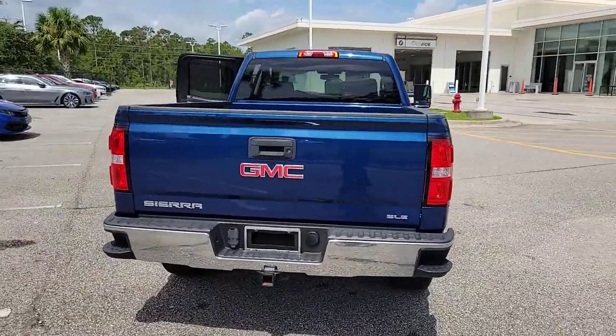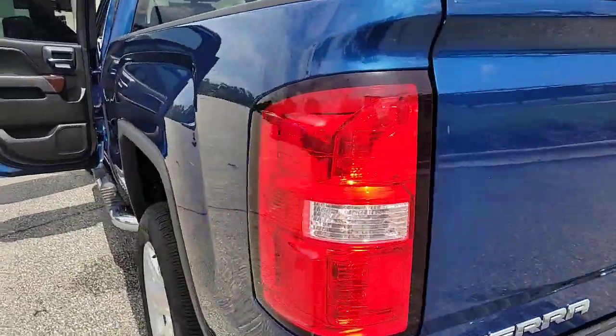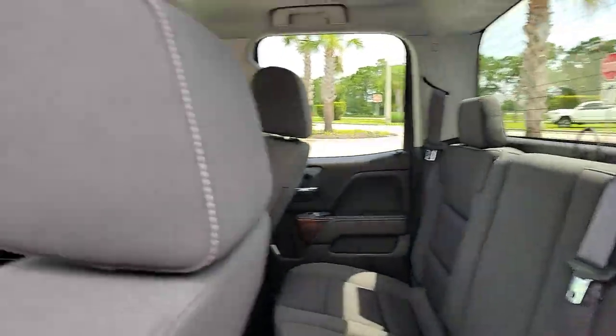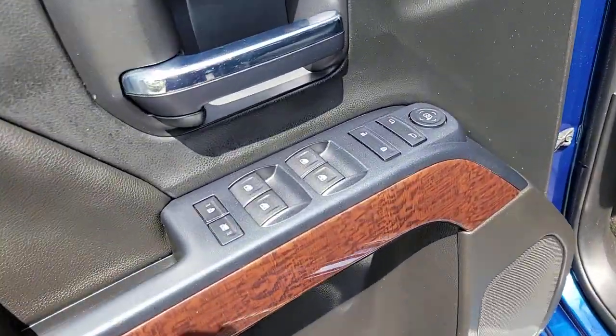These are just some of the great options this vehicle comes with: keyless entry, navigation system, remote engine start, backup camera, satellite radio, fog lamps, heated mirrors, premium sound system, Bluetooth connection, Wi-Fi hotspot.